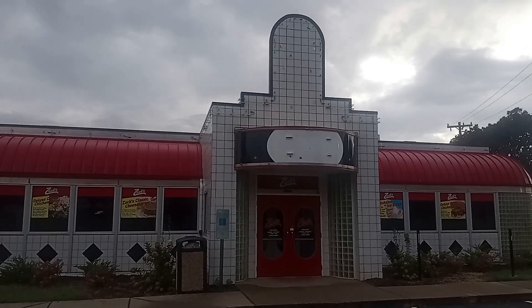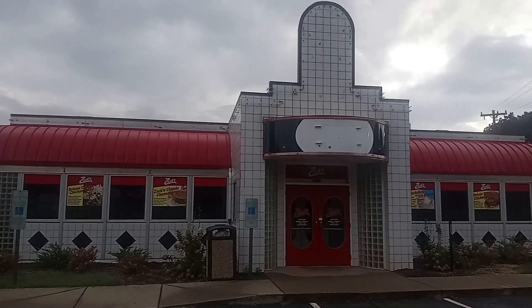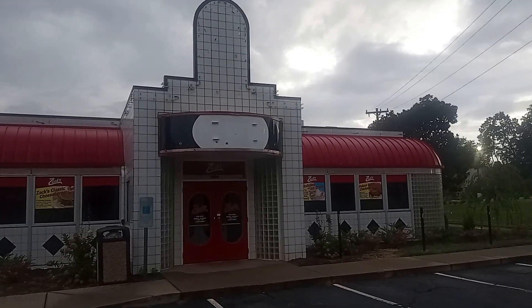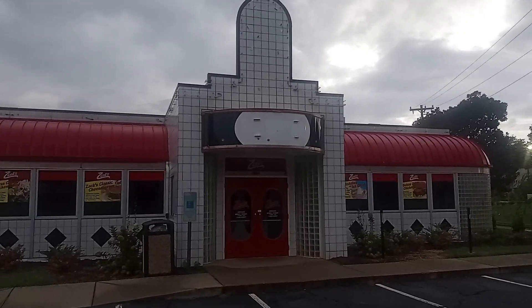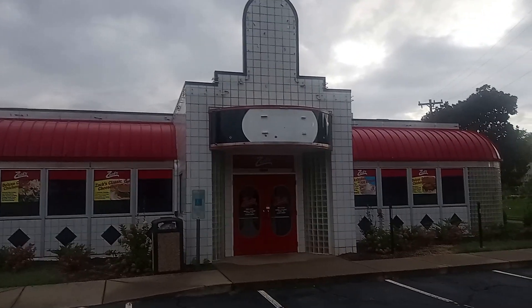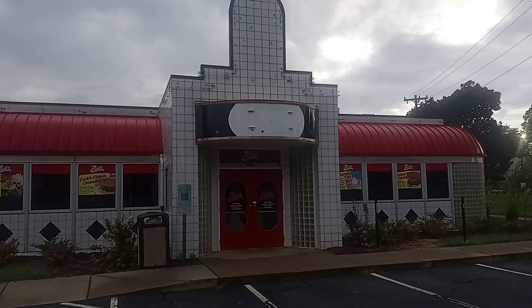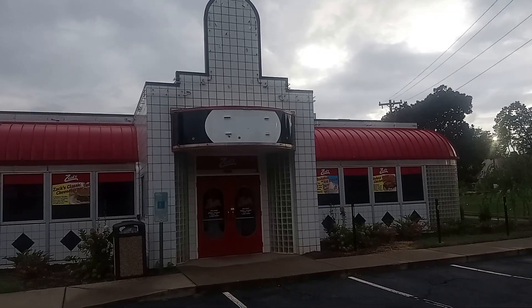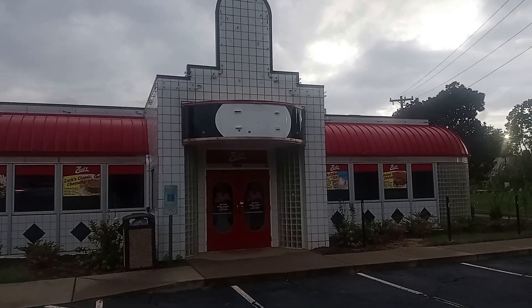You're looking at the old Blue Ribbon Diner, and then for a short while it became Zach's. This is pretty much your prototypical American diner that you see across the United States. There's still a Blue Ribbon Diner in Burlington, and then they opened one here in Mebane, and it didn't last very long. I do have pictures of it when it was Blue Ribbon Diner. Here's a photo of it when it was Blue Ribbon Diner.